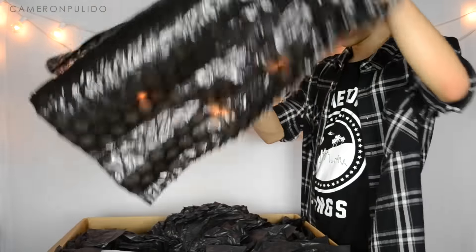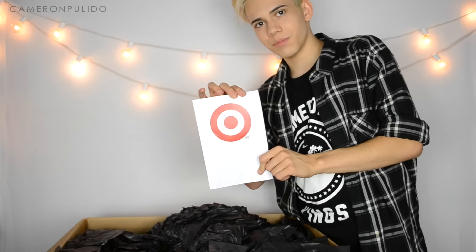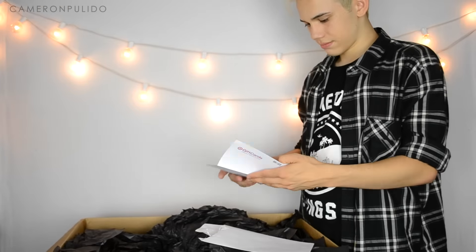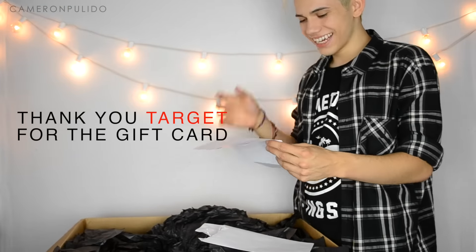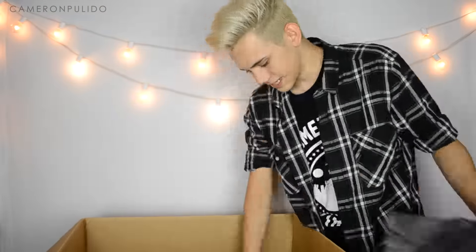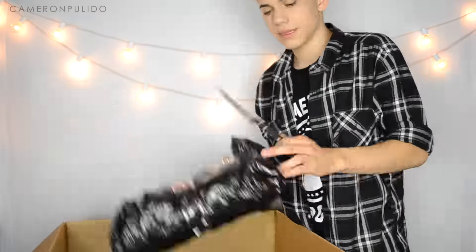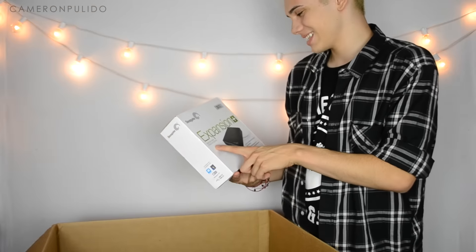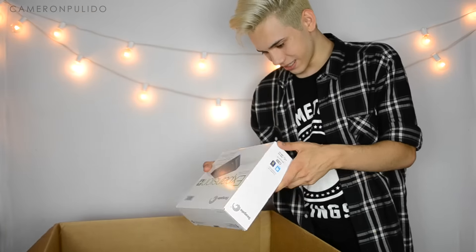There's black bubble wrap on the top and then there's an envelope from Target. Oh my gosh, this is a desktop drive — I can't even talk! Hopefully it works with Mac. Thank you so much, Target!